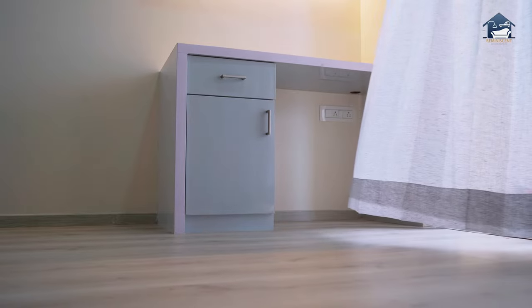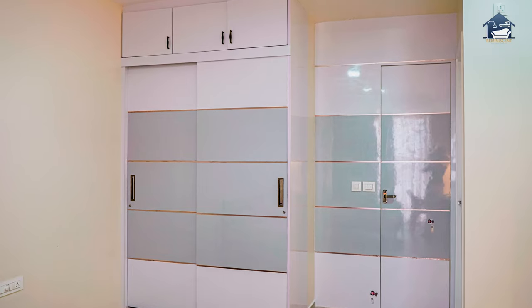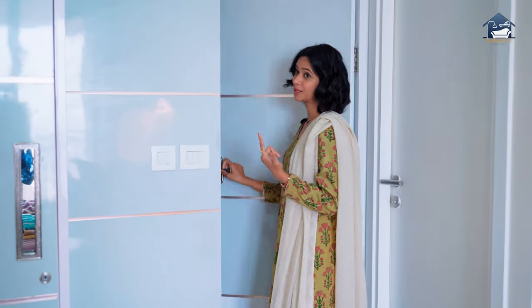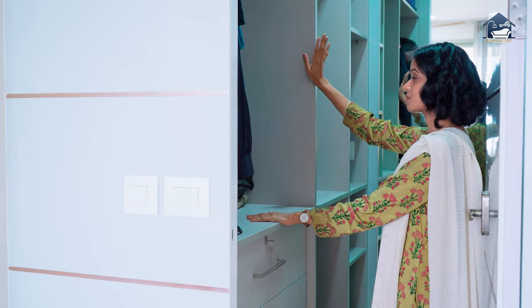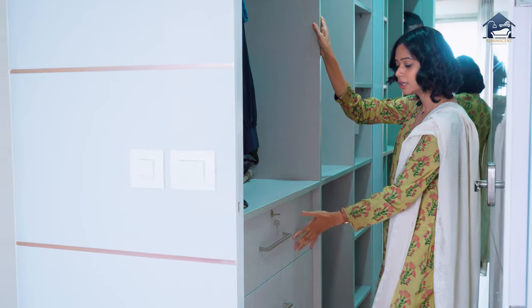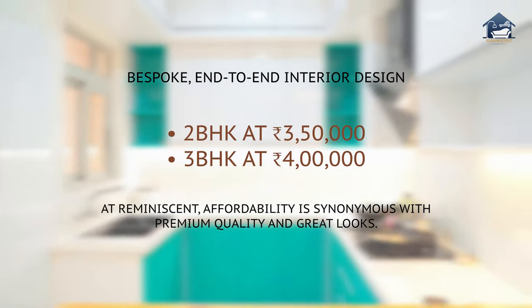I'm in the master bedroom, which also has a work-from-home space with a study lamp. The best part of this room is the walk-in closet. This nook has been designed keeping so many elements in mind — it's an open space and you also have closed and secure wardrobes here. The drawers can accommodate a lot of clothes; I just love the way they've designed this place.